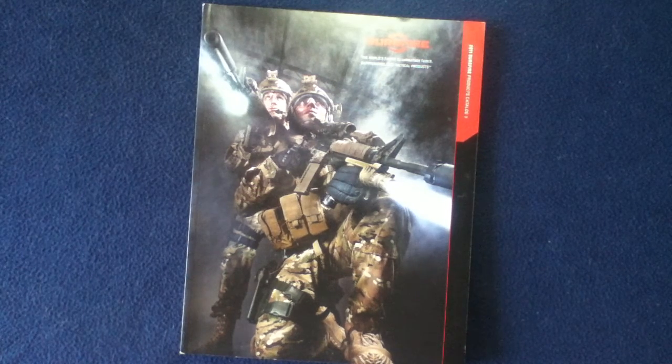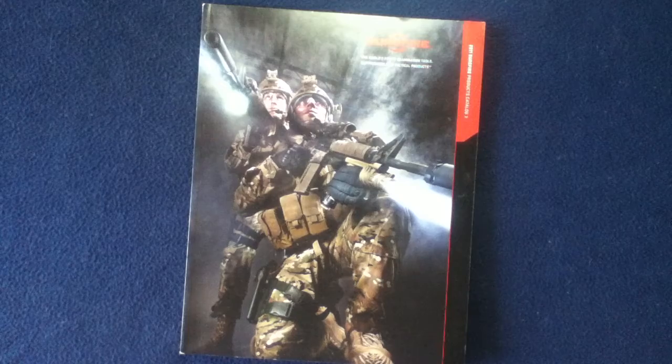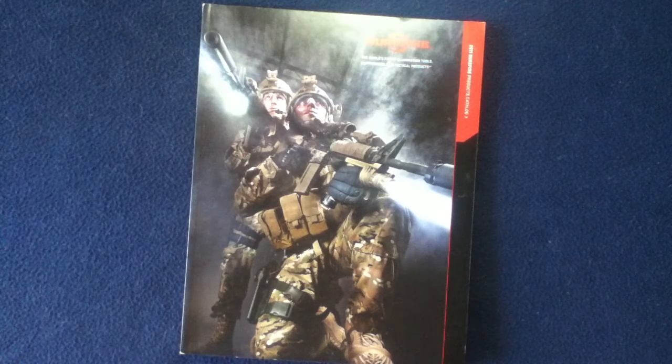Welcome back to another book review. Today we're looking at a catalog from Surefire. This is their 2011 Surefire products catalog. Surefire makes a variety of items in different product ranges and are considered a leader in their industry fields. So let's go ahead and take a look at the front cover.